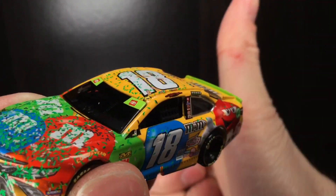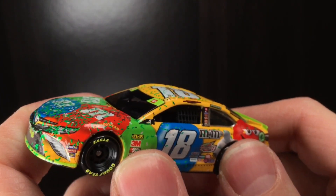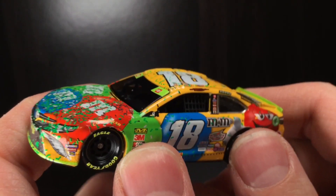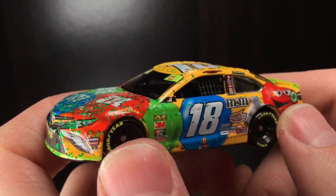Thank you all so much for watching the video. Make sure to give it a big thumbs up, like, comment, and subscribe. Anyways, that's going to be coming up tomorrow, 5 p.m. Eastern Standard Time. I hope you're having a great day out there. DieCast Buffet, signing off.